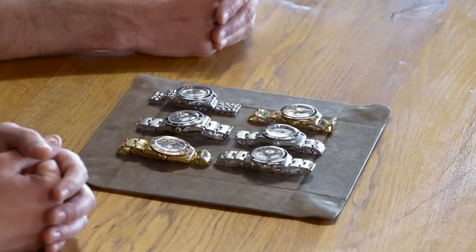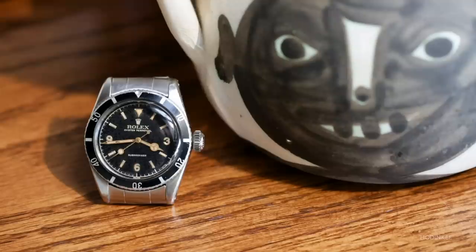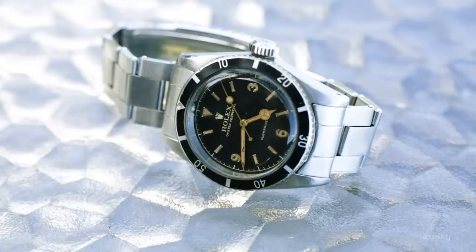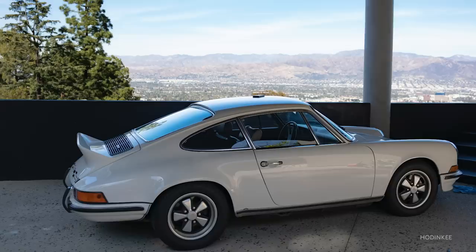Of these six watches, which was the first to enter your collection? The 6200. I had had a big crown, and for me that was sort of the ultimate version of a big crown. I love the idea of the explorer dial and that first version of a Sub. What I really like about that watch is that it doesn't feel like anyone's put their hands on it. It's not just about what the model is, but what the example is. Whether it's cars or watches or anything, it's not just is it a great model, but is it a great example of that model?